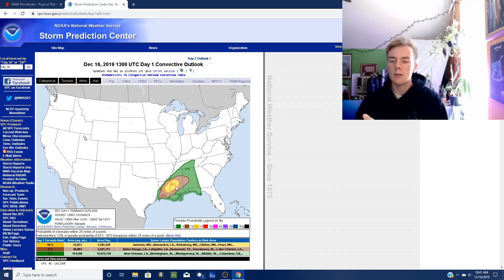The tornado threat is the same way. Within the yellow-shaded area, you have a 10% chance of seeing a tornado within a 25-mile radius of any point within that. So if you were to mark a point anywhere within that yellow-shaded area and draw out 25 miles, you have a 10% chance of seeing a tornado in that area. It's a high risk.